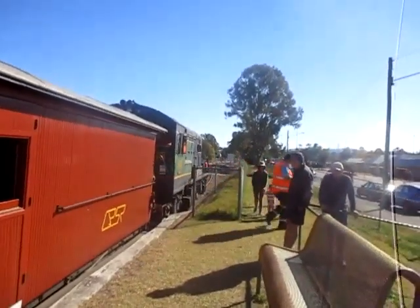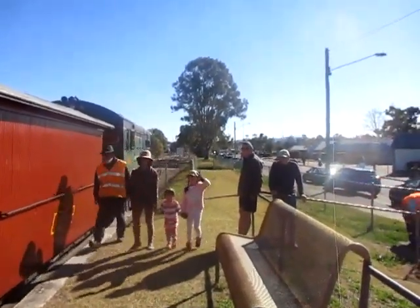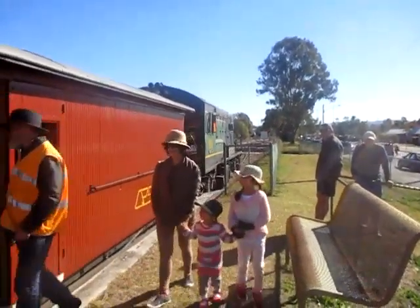Here are the granddaughters and my wife arriving at the station, ready to get on board the train shortly.